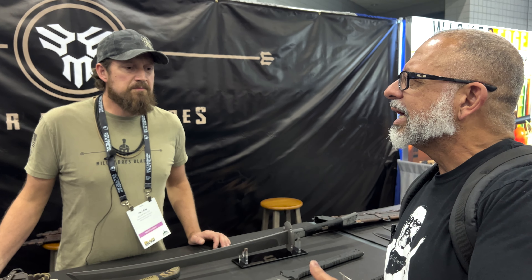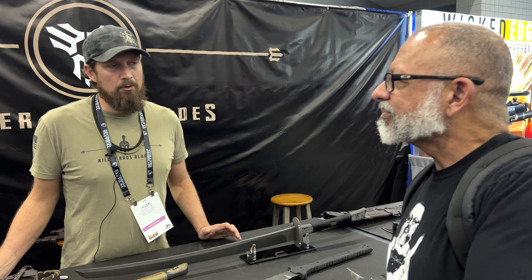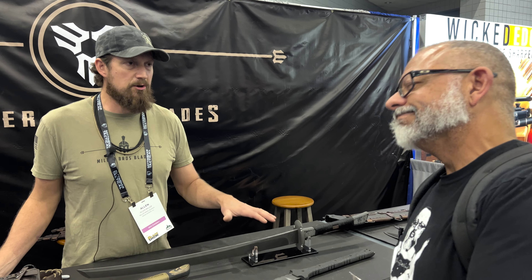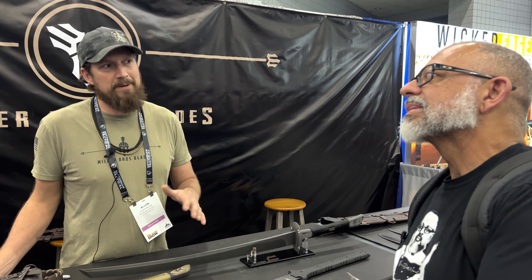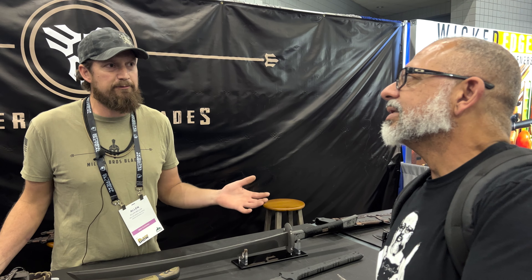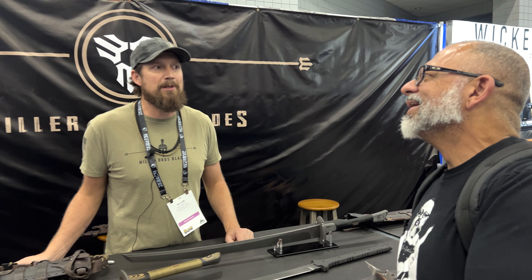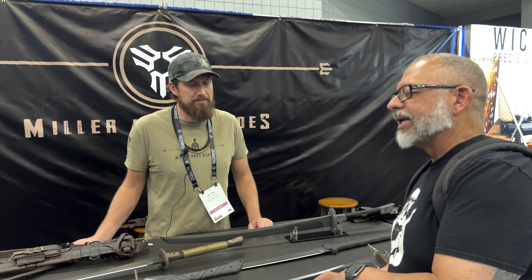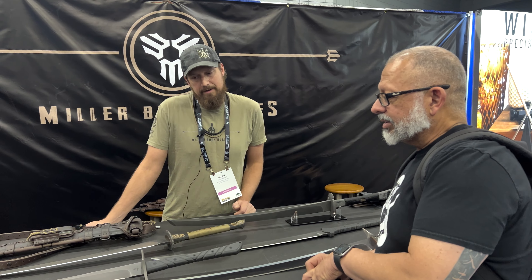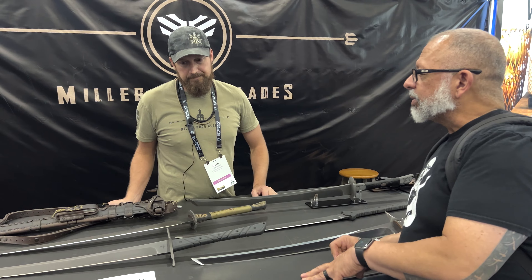We've had people contact us about movie stuff, but it doesn't always work out. A lot of times we're making actual usable physical weapons, and the movie prop people just want low-cost props for filming. On top of that, they usually contact us too late — it takes me at least a month to make one of these, so we just can't produce something of this quality in time.